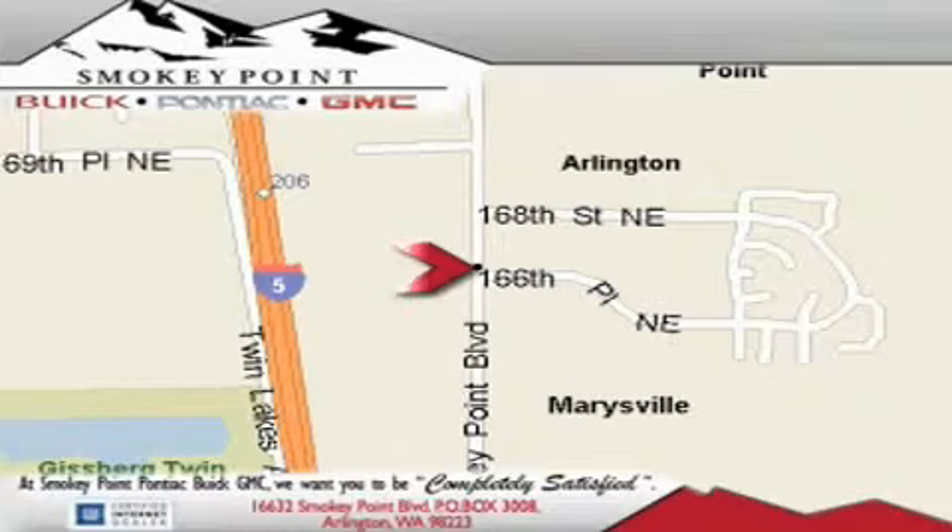Come visit us today, or call 1-800-869-7119 to schedule an appointment. Be sure to check in on our website.